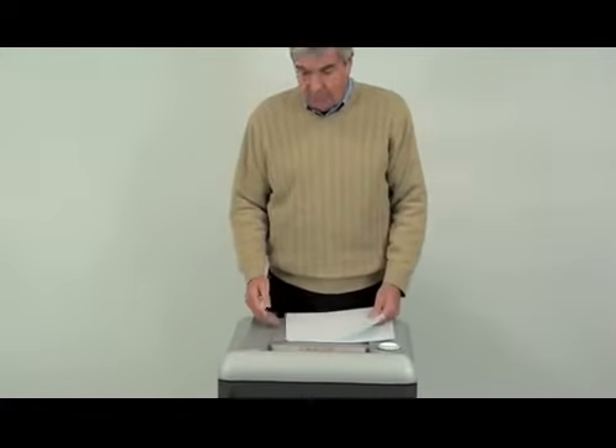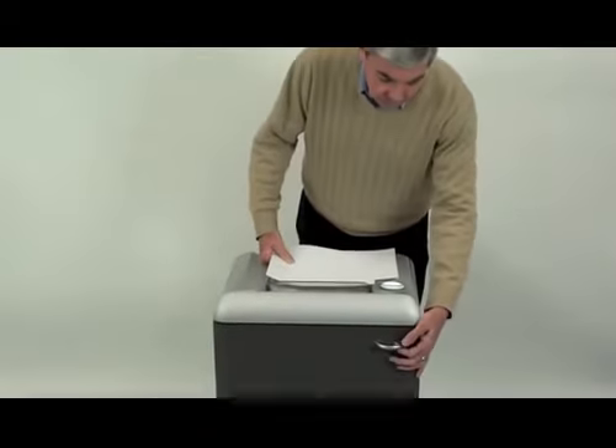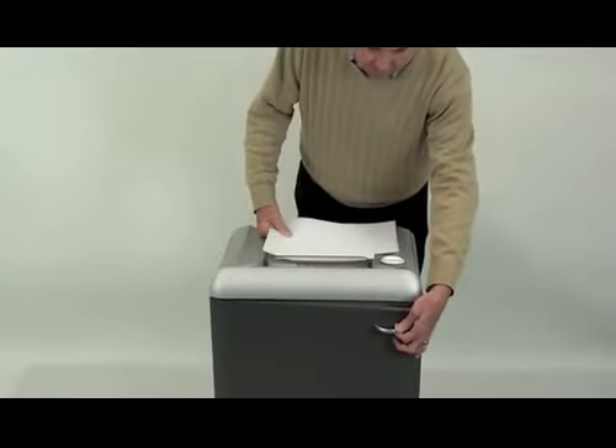It shreds 12 to 14 sheets per pass into secure cross-cut particles. It is equipped with a continuous-duty motor, which permits non-stop shredding into the 26-gallon bin, which is easily accessible behind the cabinet door.